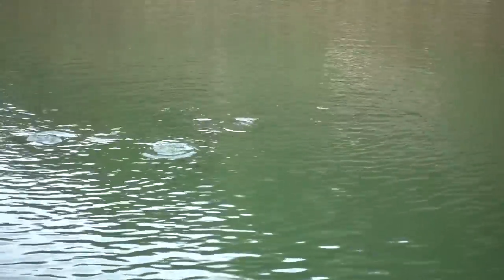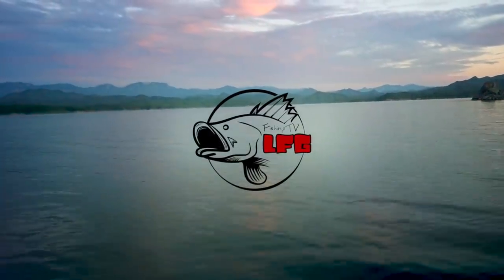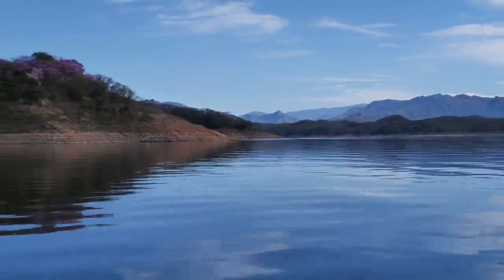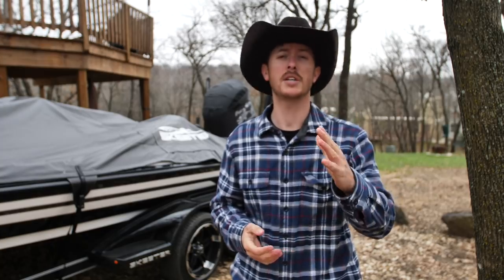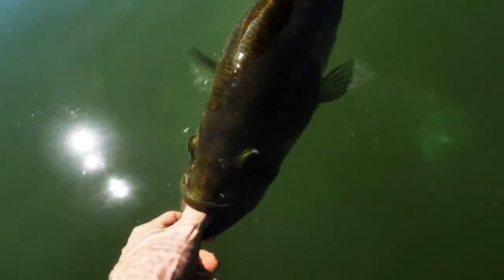Tilapia at the surface. Welcome back to the channel everybody, and welcome to another tangle in Mexico — in the Sinaloa Mountains on Lake Comadero. If you guys checked out the last video you know what Lake Comadero is all about. This is my third time down there. If you guys want to check out the lake and go visit those fishing adventures down there, I'll link Ron Speed's lodge down below.